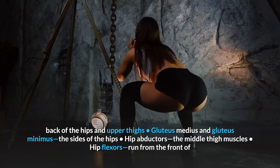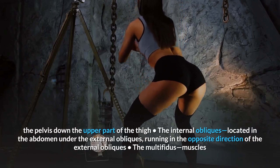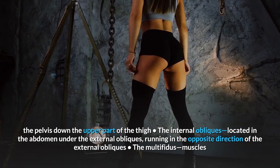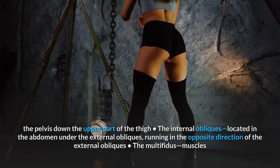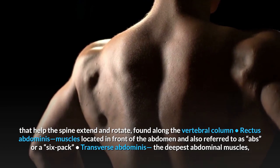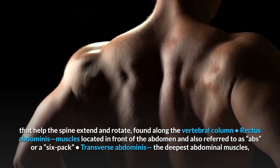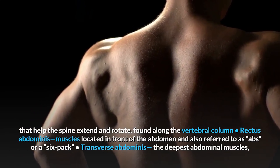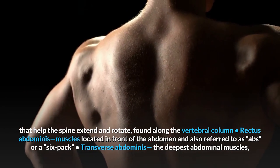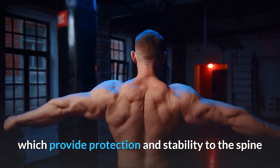The hip flexors run from the front of the pelvis down the upper part of the thigh. The internal obliques are located in the abdomen under the external obliques, running in the opposite direction. The multifidus muscles help the spine extend and rotate, found along the vertebral column. The rectus abdominis muscles are located in front of the abdomen, also referred to as abs or a six-pack. The transverse abdominis are the deepest abdominal muscles, which provide protection and stability to the spine.